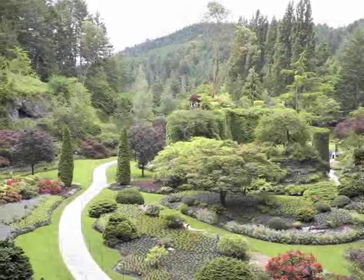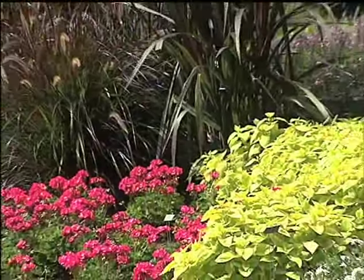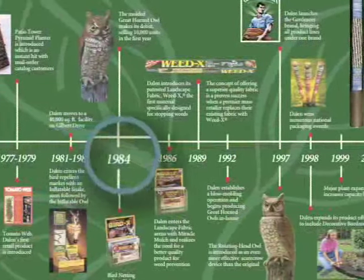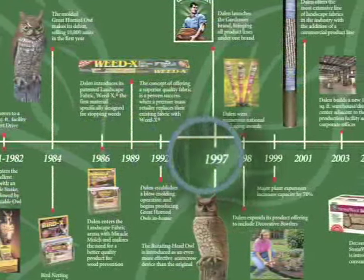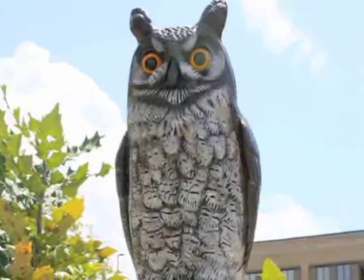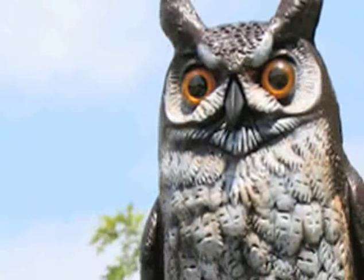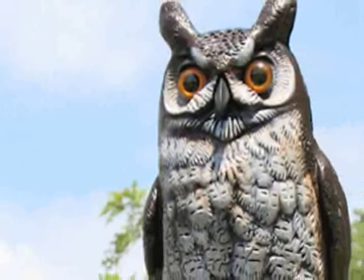For 35 years, Dalen Products, a nationally recognized family owned and operated company, has developed innovative solutions for yard and garden cultivation and protection. In fact, Dalen was the leading pioneer in garden defense products with its invention of the industry's first natural enemy scarecrow device, the Great Horned Owl. Often imitated but never duplicated, this product innovation represented a first in safe, humane, and effective outdoor pest prevention and control.